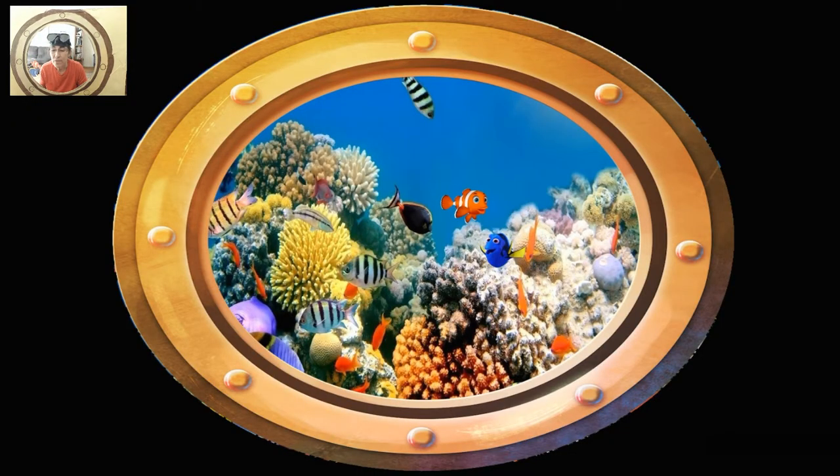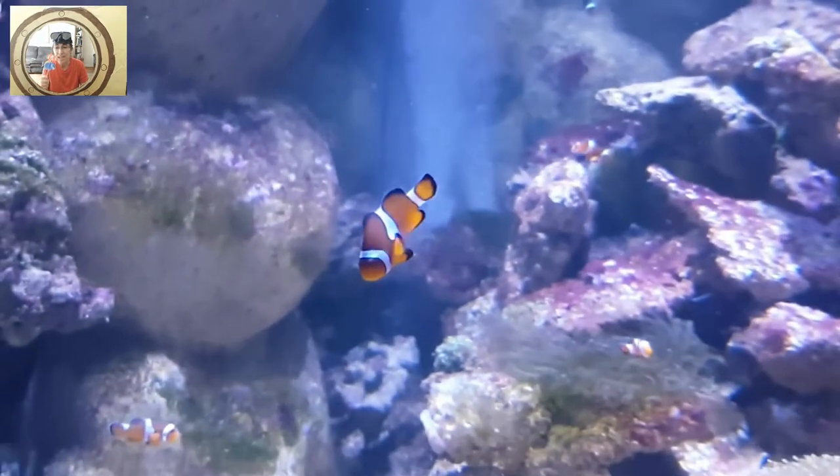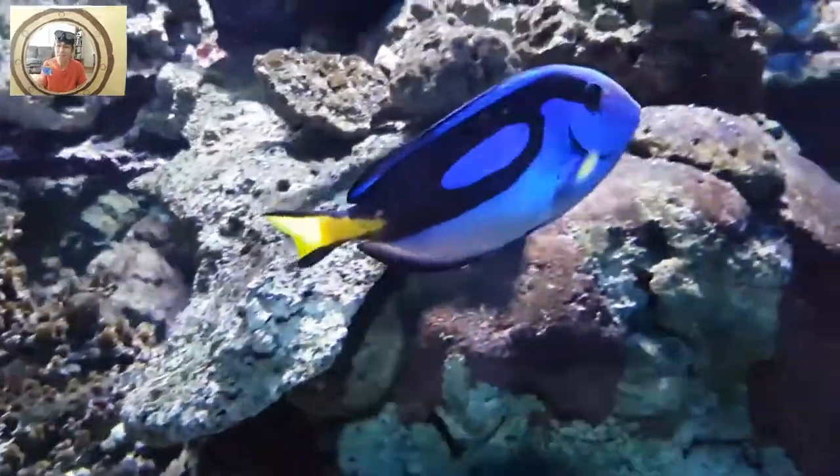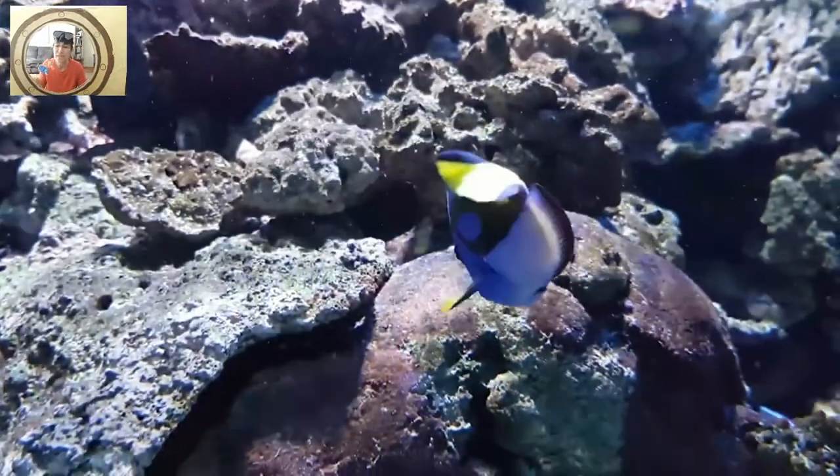What is on the bottom of the sea? There is a fish, there is a fish, there is a fish on the bottom of the sea. There is a fish, there is a fish, there is a fish on the bottom of the sea.